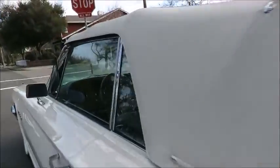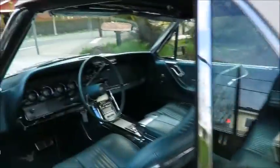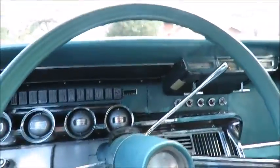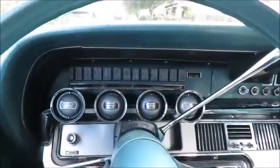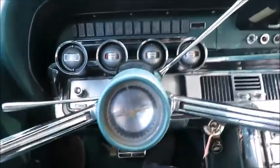All right, let's take a little test drive in the 64. Got our swing-away steering wheel — pull that back into place. There she goes.